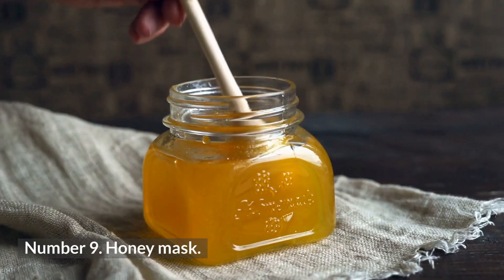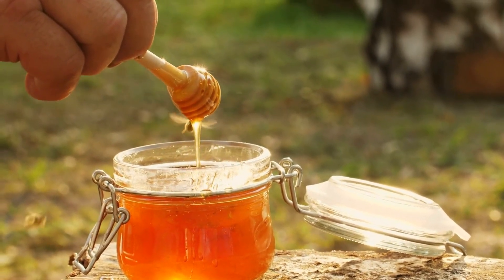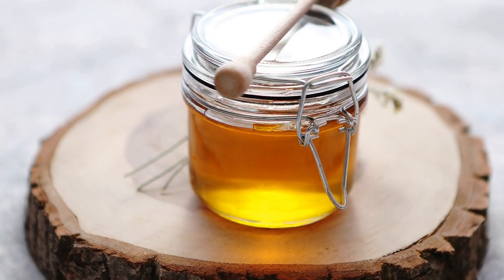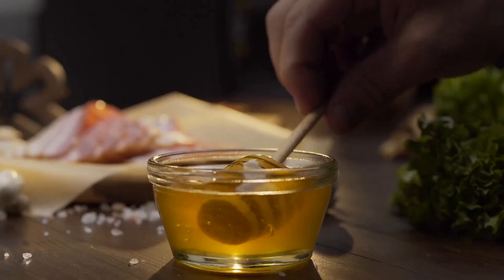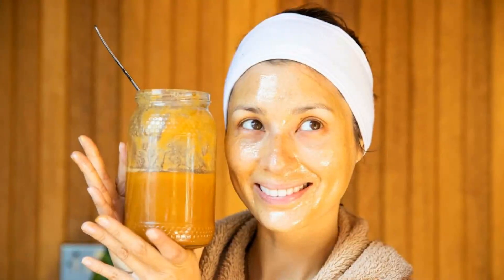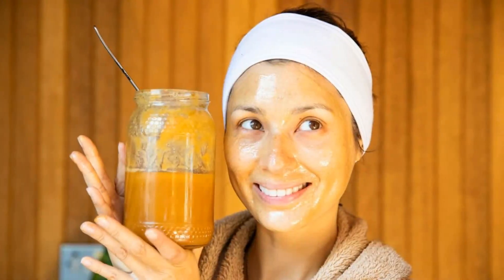9. Honey Mask. There is no denying the incredible moisturizing benefits of honey, and this is the main thing that helps in the healing of pimple marks. Honey helps fasten your body's healing process, and that is how it also reduces pimple marks over time. Applying honey every day to the affected area helps to reduce scarring and keeps your skin clear and flawless.